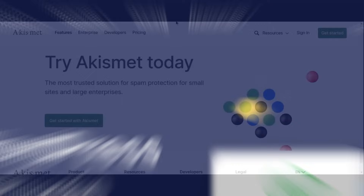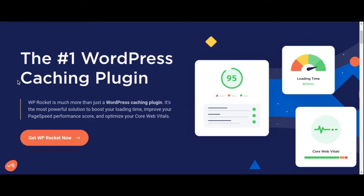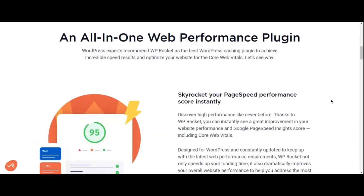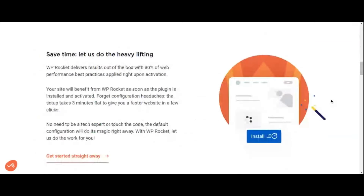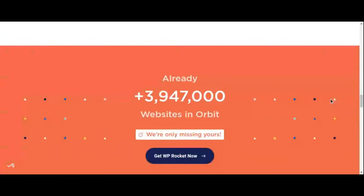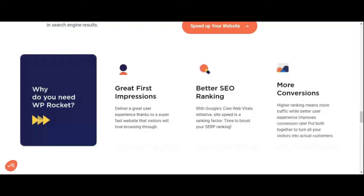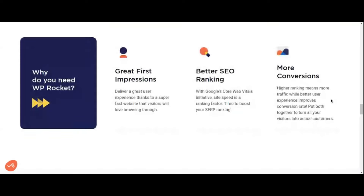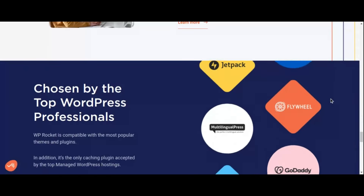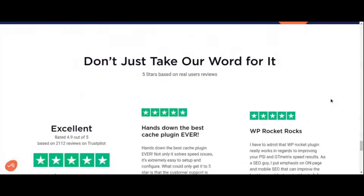Number 11: WP Rocket Caching Plugin. In the fast-paced world of the internet, website speed is a critical factor that can make or break the user experience. Enter WP Rocket, a powerful caching plugin for WordPress that optimizes your website's performance and ensures lightning-fast loading times. With just a few clicks, you can enable page caching, browser caching, and other performance-enhancing techniques. WP Rocket also automatically compresses and minifies CSS, JavaScript, and HTML files, reducing file sizes and speeding up page rendering.